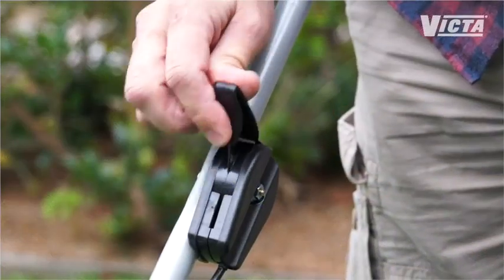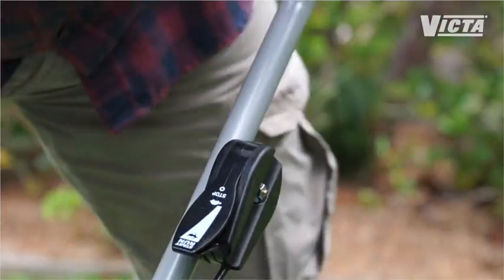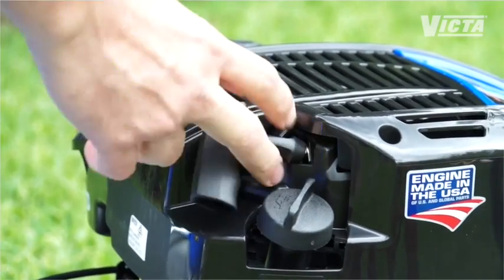Of course, the Quiet Mulcher is dead easy to start as it uses Briggs & Stratton's Ready Start technology. No priming, no choke — just a simple pull even when cold.